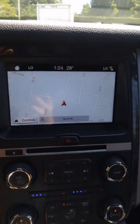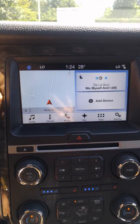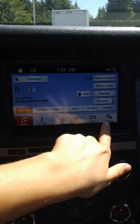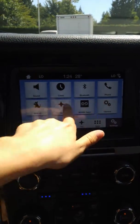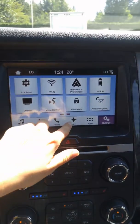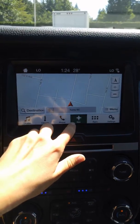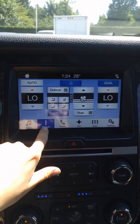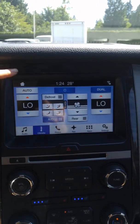In here you've got navigation, AM, FM, satellite radio — and you do get three months for free with that. You've got Android Auto and Apple CarPlay, and navigation is voice activated, which is really nice. You can see pretty well everything from your climate control here as well.